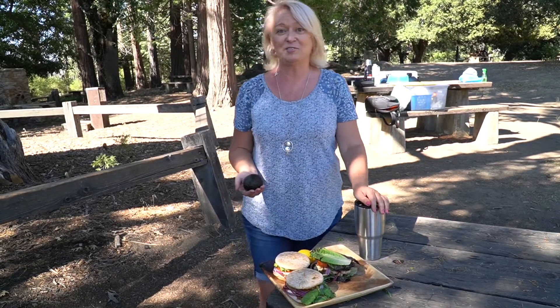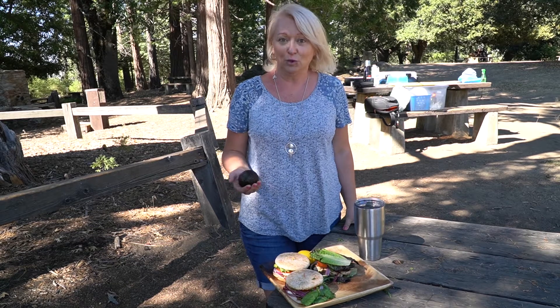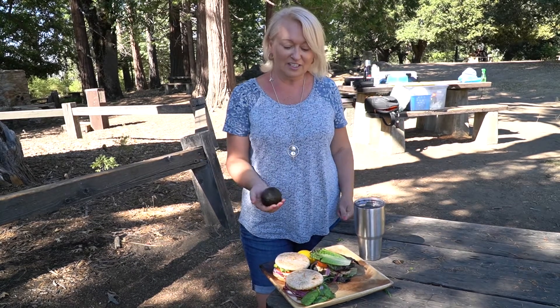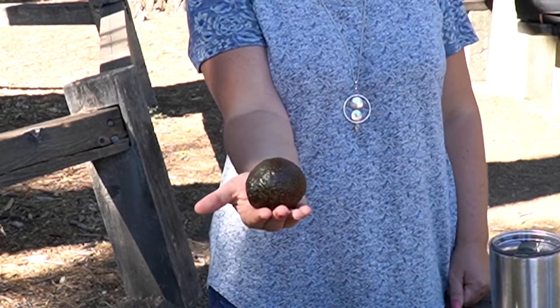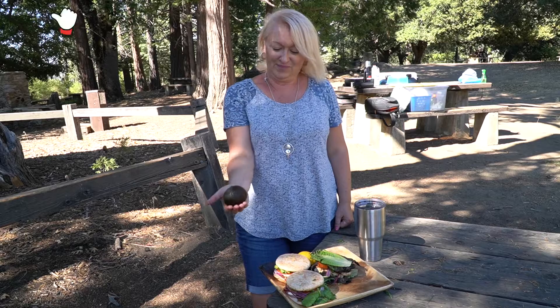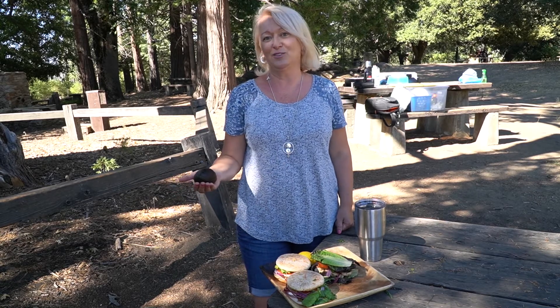Я прощаюсь с вами из этого замечательного места — Palomar State Park. Вы видели сегодня со мной, если остались до конца, как мы готовили сэндвичи, королём которых было замечательное авокадо. Ставьте свои лайки, давайте советы. Спасибо, что были со мной. До скорой встречи!